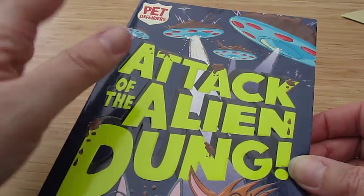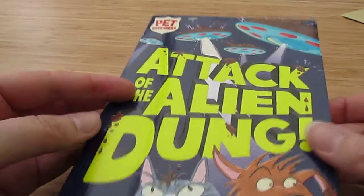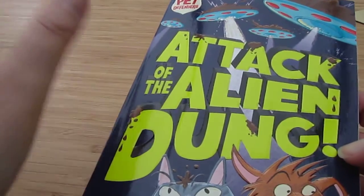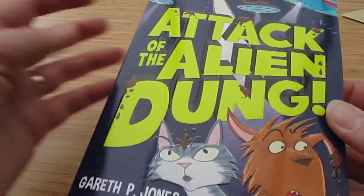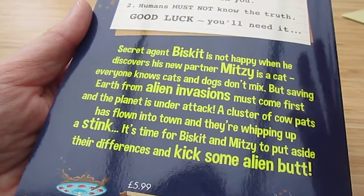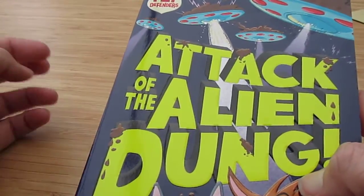She has then had this one, which is the first Pet Defenders book — Attack of the Alien Dung. These are out from Stripes, Little Tiger Group. She's already read this one. I think they're recommending 6 to 8 year olds, it's £5.99, and she absolutely loved it. Anything to do with poo is a hit every single time. She really enjoys pet and animal stories, so it's a great combination. She really enjoyed that one — I definitely recommend it.